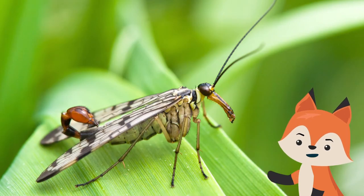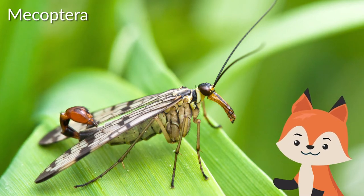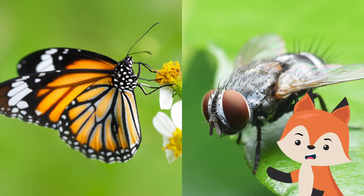Scorpion flies belong to an ancient order of insects known as Mecoptera, which includes about 550 species worldwide. It can be traced back to the Permian period, more than 250 million years ago, and are likely ancestors of butterflies and flies.